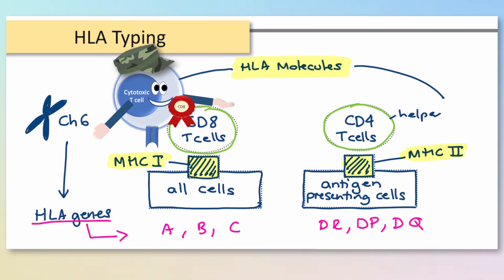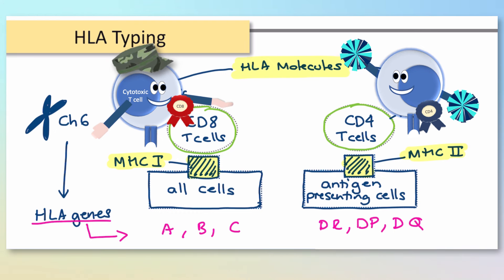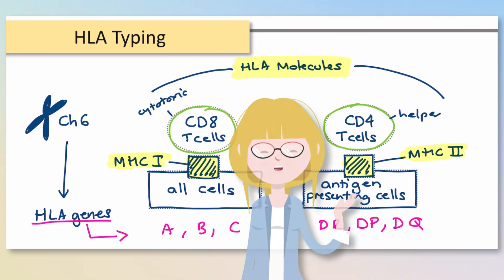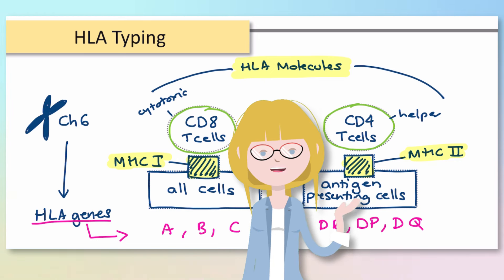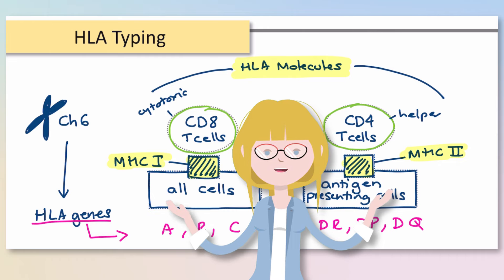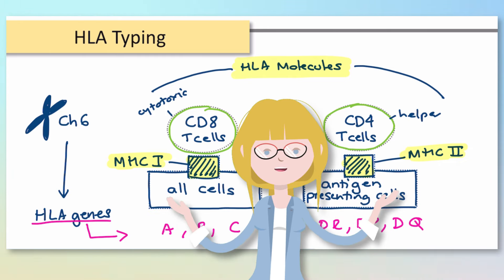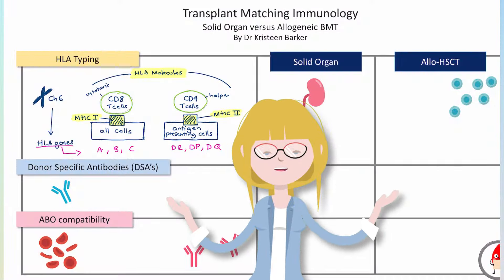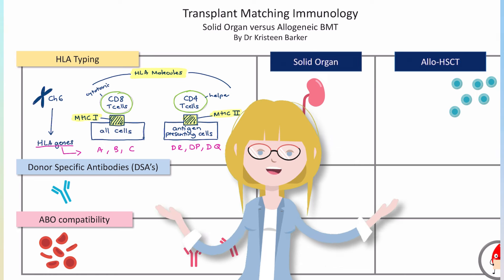If you need a reminder on T cells, check out some of our earlier videos in this series. These molecules were created by Mother Nature to present antigens to the immune system, but they also act as markers of self. So HLA typing is important to any transplant we do, both solid organ and stem cell transplantation.